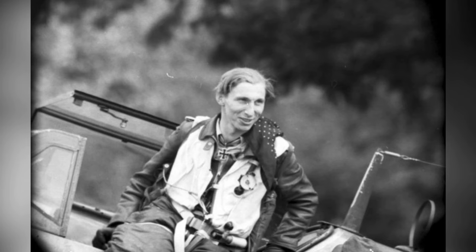A German pilot, likely named Klaus Mietusch, is seen getting out of his BF 109 fighter plane after a mission. This photo is the second of two, taken between March 26, 1944 and November 18, 1944.